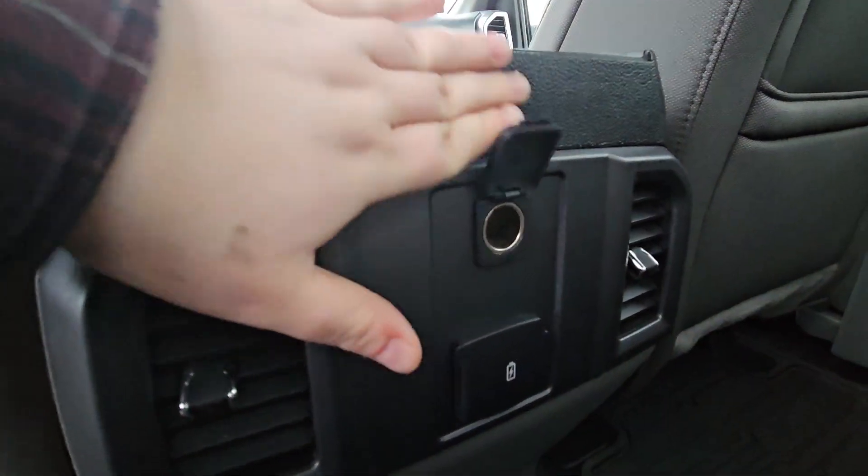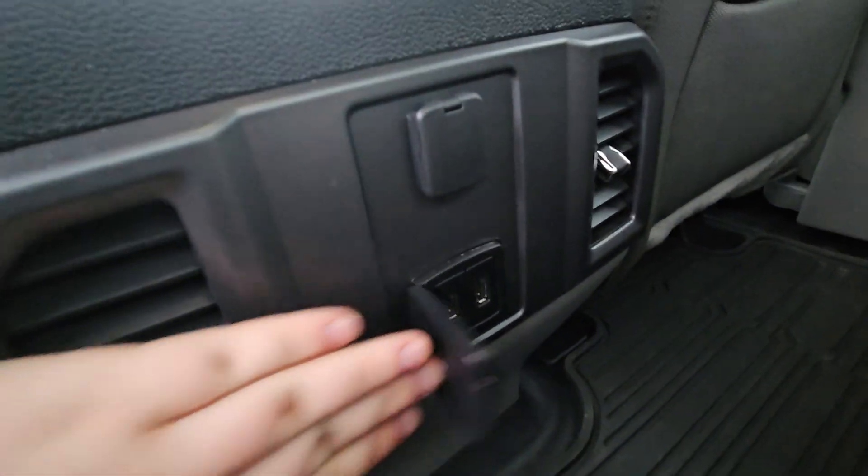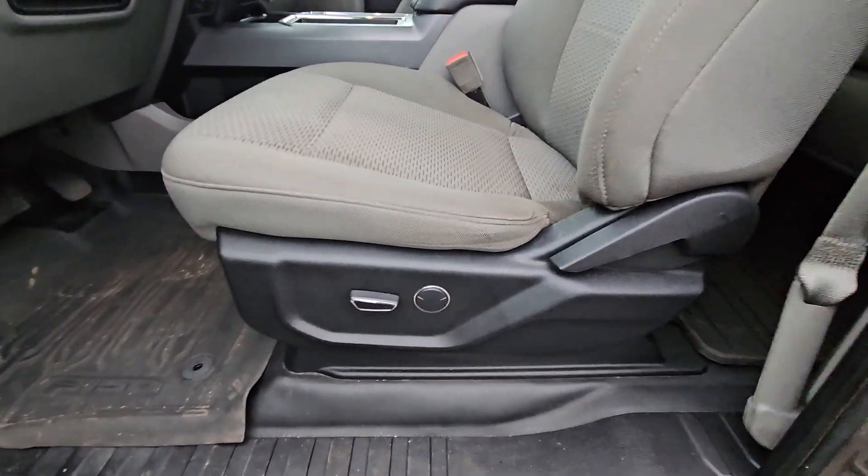Taking a closer look, we can see that the back has two cup holders, a 12 volt outlet, and two USB ports.